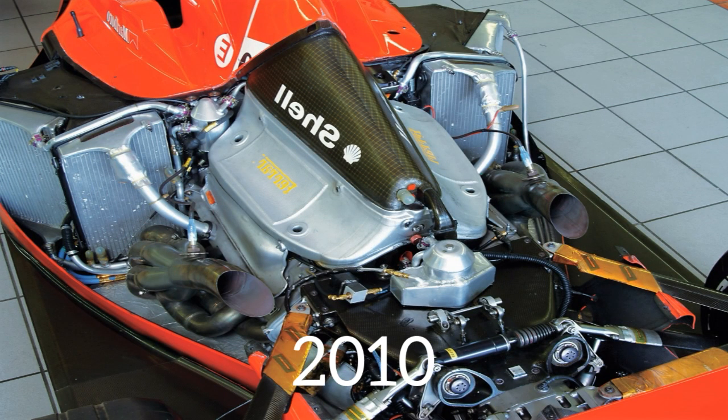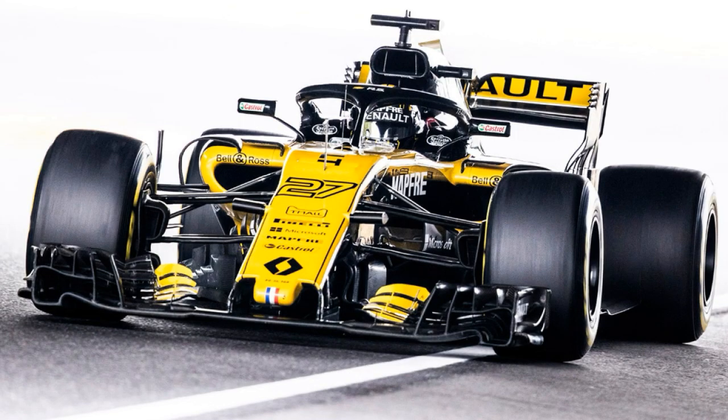In the 2010s, the cars are powered by turbocharged engines. They had around 960 horsepower and had a 15,000 rpm range.